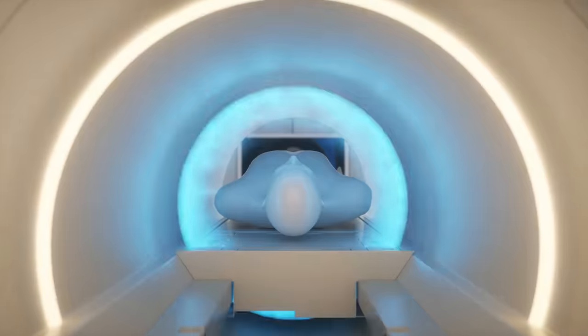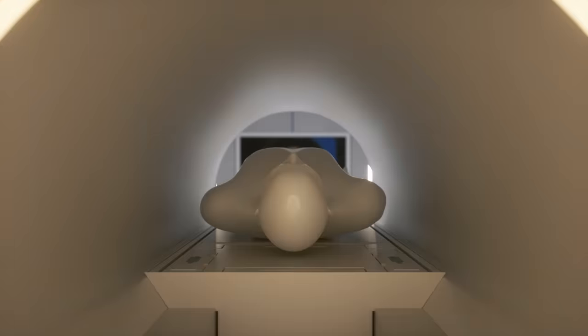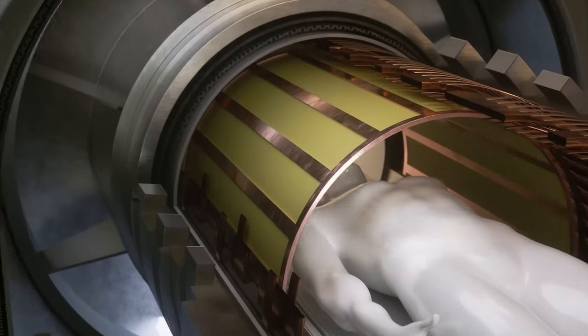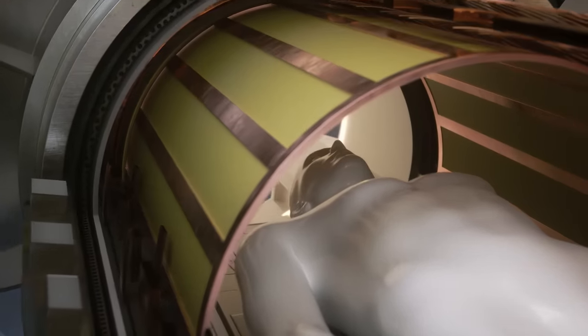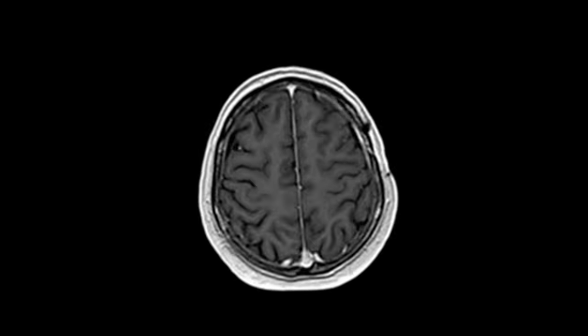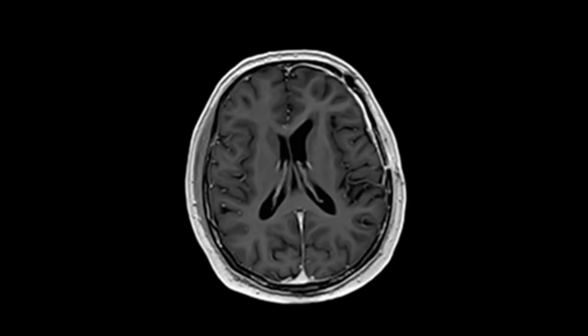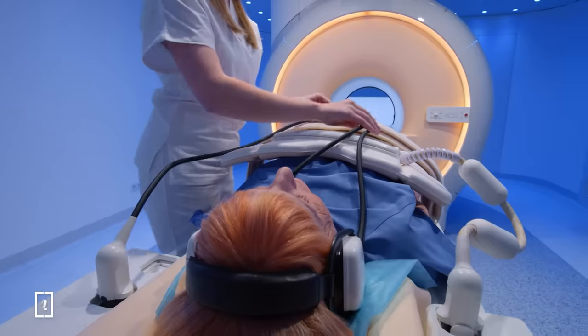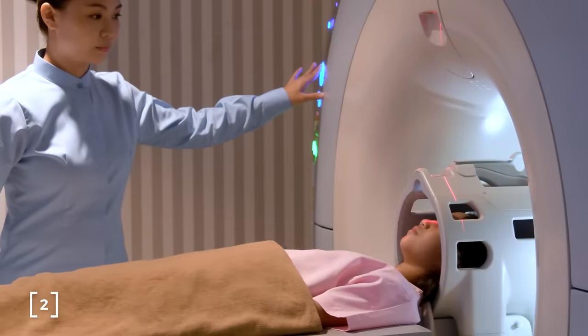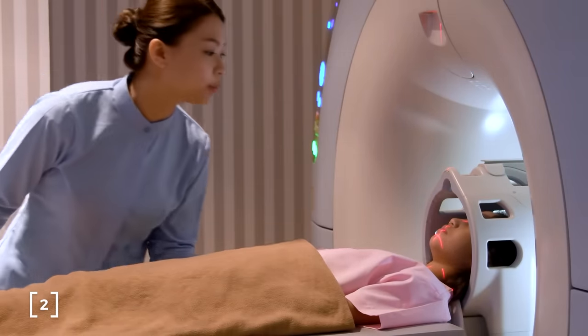MRI machines can use the same coils to send the nudge pulses and to read the signal from the body. These coils are placed as close to the patient as possible, but still inside the MRI tube. For higher contrast in resolution, some machines use separate coils to transmit pulses and to receive the signal. This allows the receiver coils to be placed much closer to the body, maximising the strength of the signal.